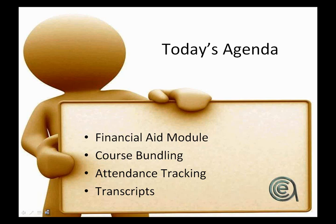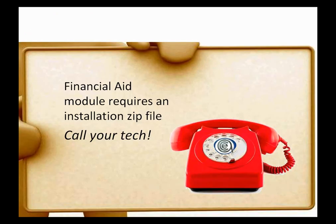For existing customers, there are some additional files you need to get, so call your tech. It's the oldest cell phone in the world — with a red phone right to AceWare. That works.